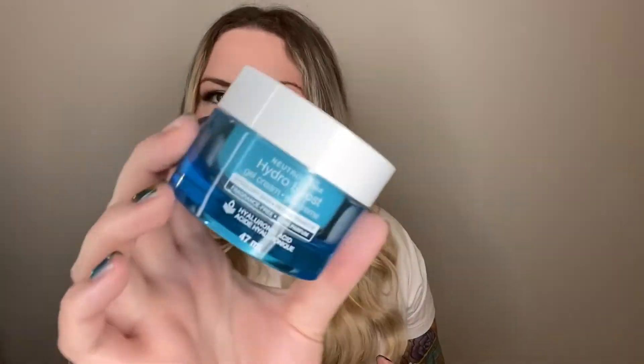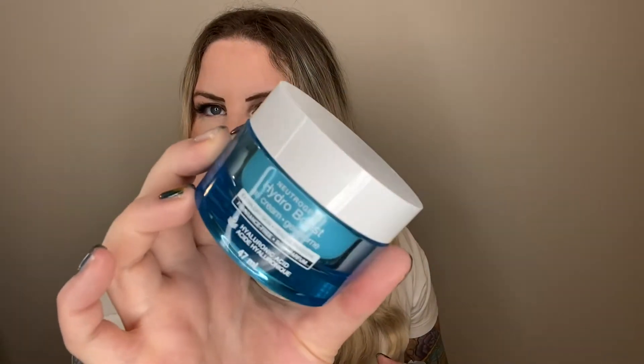This is another Neutrogena product — the Hydro Boost Gel Cream for extra dry skin. This is a moisturizer. This was fine for daytime use. I got it in a kit a couple of years ago. The packaging is plastic — it looks like it's trying to be high end, but it really just feels like a drugstore moisturizer in my opinion. It's okay for the day for me, but I like something heavier, and I have like probably on the oilier side of skin, so I thought this wasn't really that heavy. I wouldn't repurchase.